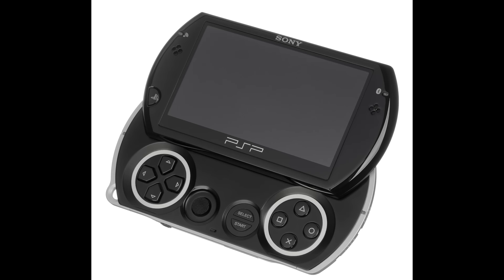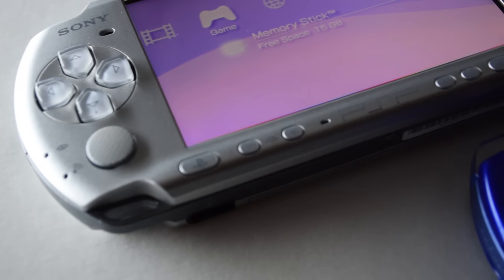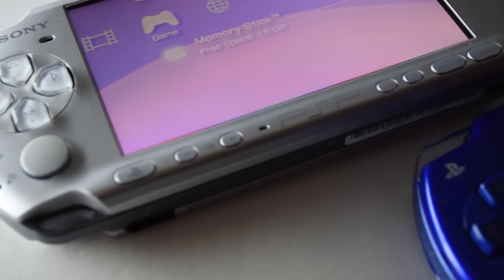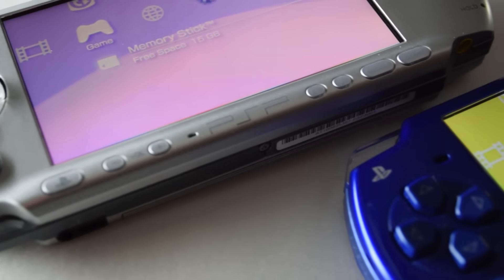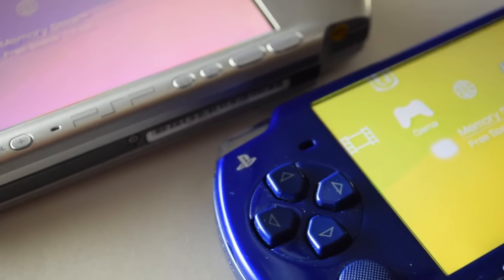There's also the PSP Go, which can't play physical games at all and features a slightly smaller screen. If you're going to mod your PSP, then this one might actually be a good option. And lastly there's the PSP Street, which is a stripped-down budget version of the PSP-3000 with no real reason to get it, since it only has a mono speaker and no Wi-Fi. Personally I would go for the PSP-2000 or 3000 — the blue one here is a 2000 and the silver is a 3000.